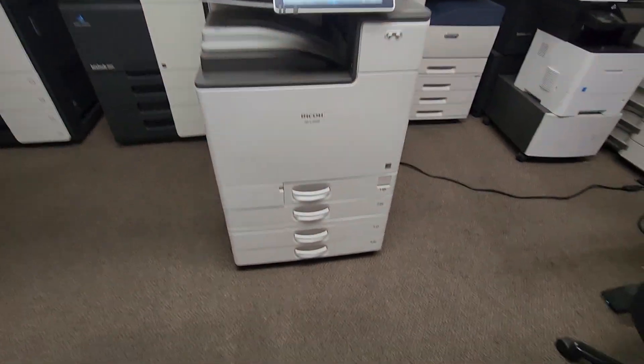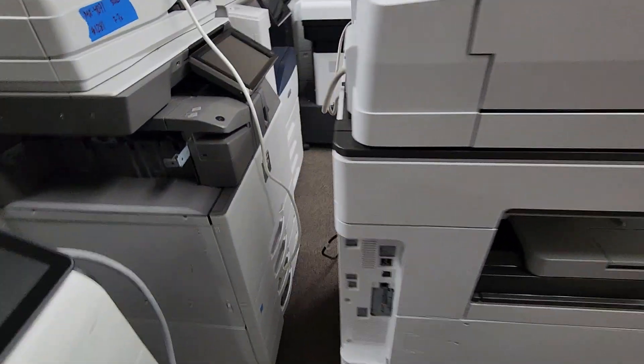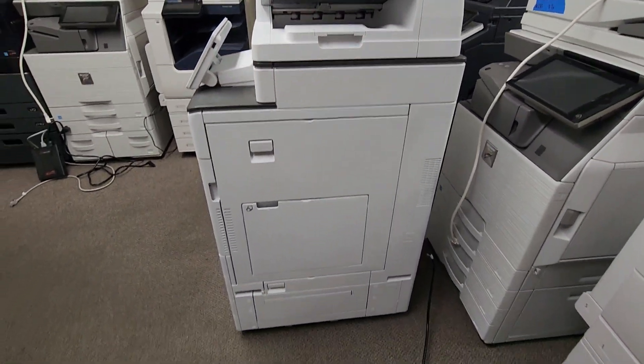Let me go ahead and show you the front of it here. Here is the side of it. The back's a little tight squeeze there, but you can see the back there. Let me go ahead and walk over to the right side here — there you go.